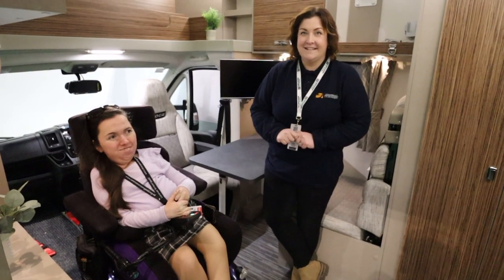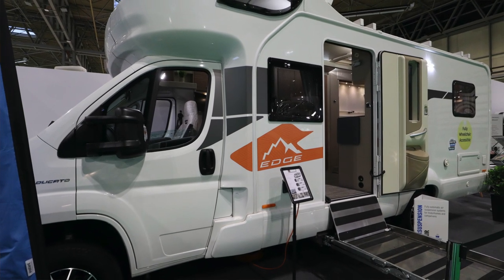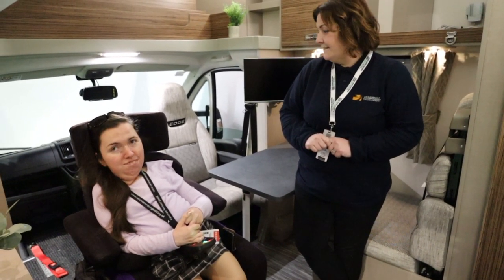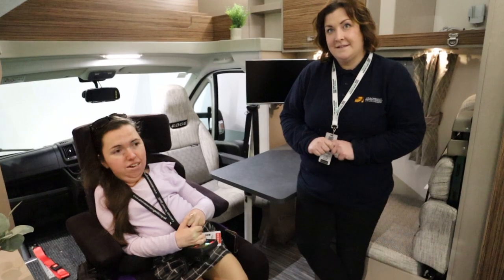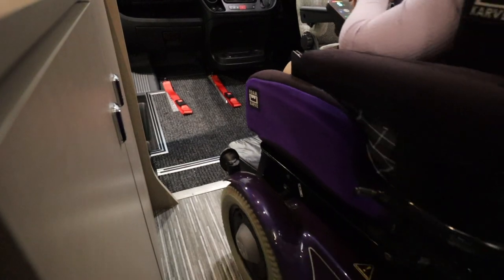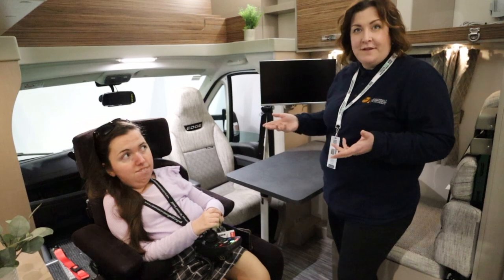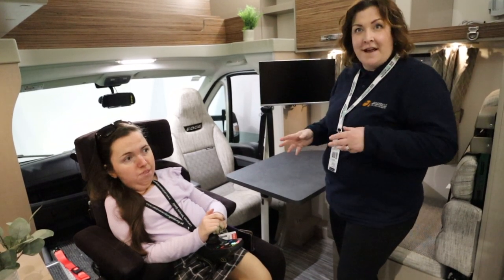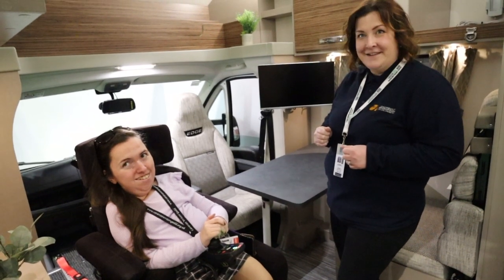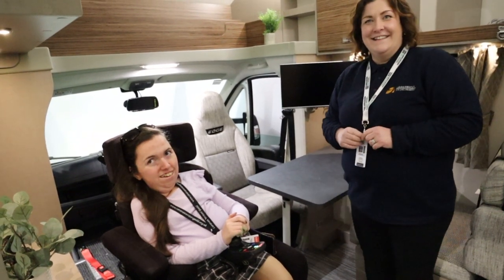We're now in this Swift Edge motorhome. The first thing that stood out to Carla and I was the wheelchair position up front — as an inter-able couple we'd absolutely love that on a motorhome. You can see the wheelchair restraints — it's an in-cab restraint system, so you can travel together, sit together, and Carla can tell me which direction I need to be going in.